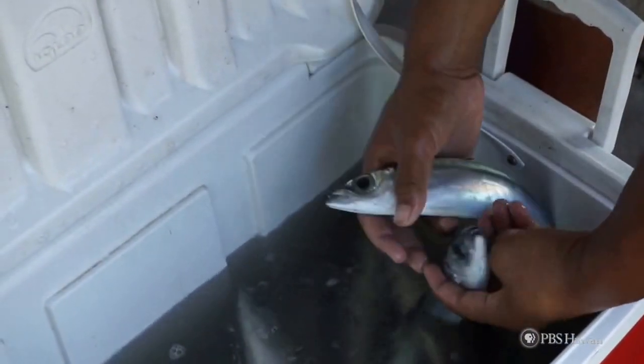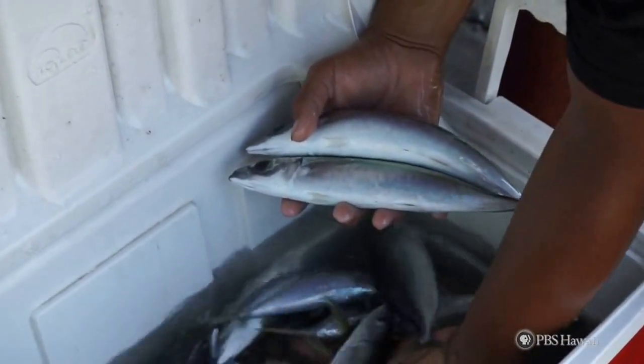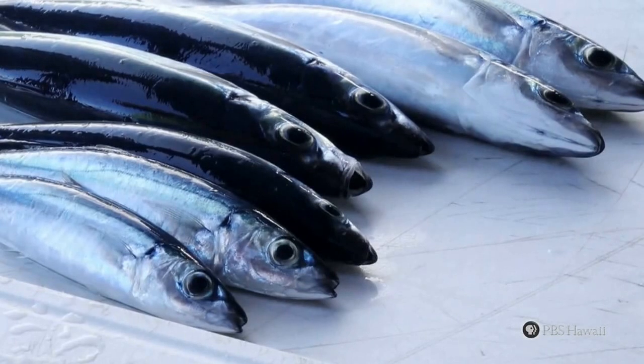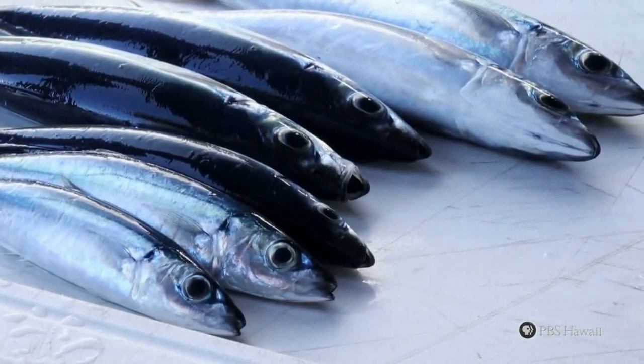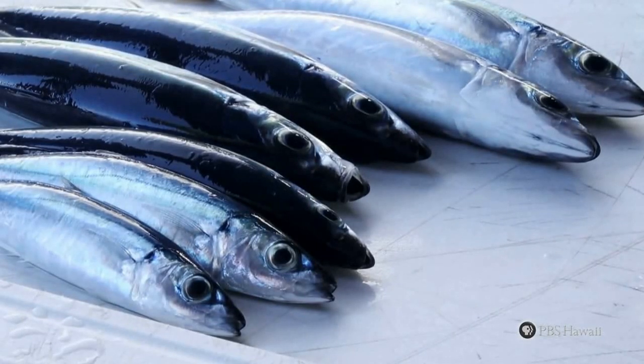Opelu is a bait fish that lives on the coral. It's a scad mackerel that we use to eat dry, raw. We use it for bait. Opelu is really good eating. Opelu was real important down there, because that was what was abundant here.